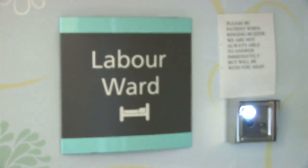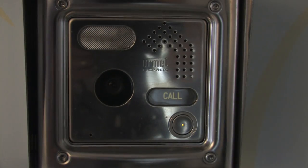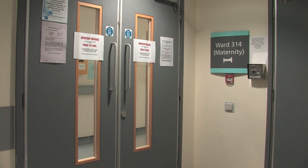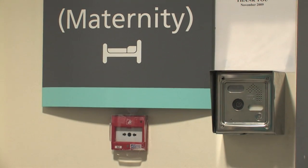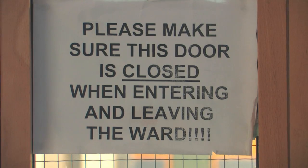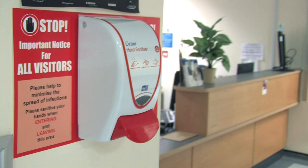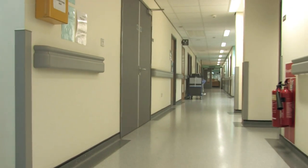Both the labour ward and ward 314 are locked wards for the safety of you and your baby. You will need to press the buzzer to be let in by a member of staff. Please be patient as staff may not be able to answer immediately if they are busy. There are hand sanitiser units available throughout these areas and we would ask you to use them on entering and leaving the ward.